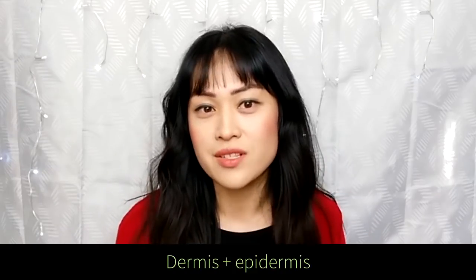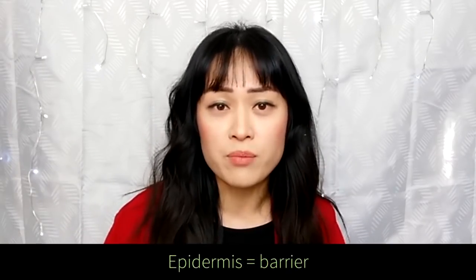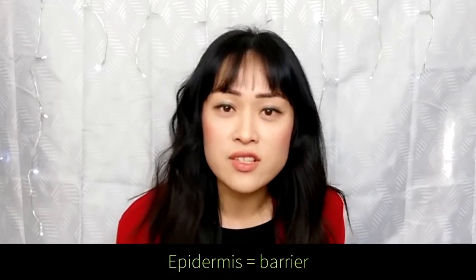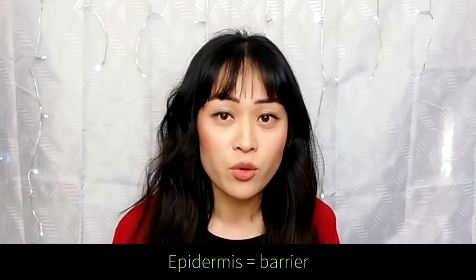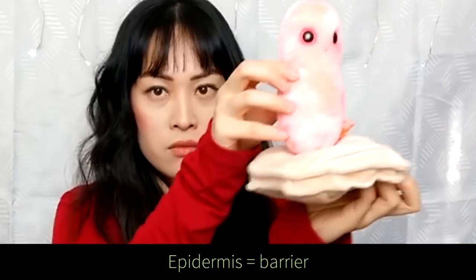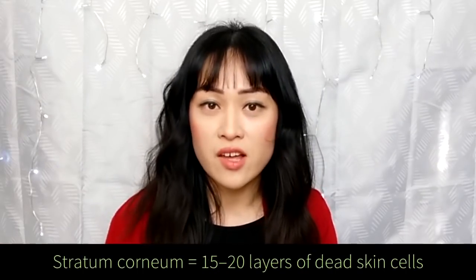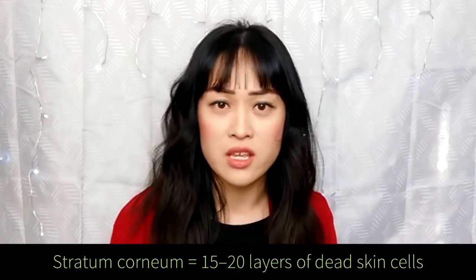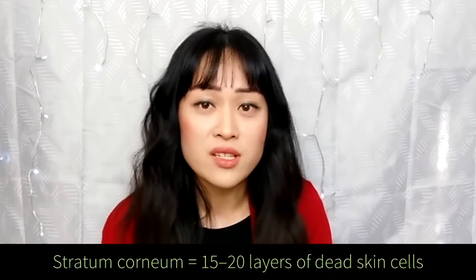Your skin has a whole bunch of layers. The main two are the dermis, which lies below the epidermis. The epidermis acts as a really good barrier between your insides and the dangers of the outside world. One of the main ways it does this is by shedding dead skin cells quite quickly so that bacteria or microorganisms that can harm you can't really get a foothold. Your skin has an outer layer of dead skin cells around 15 to 20 cells thick, called the stratum corneum, and it gets replaced around once every two weeks.